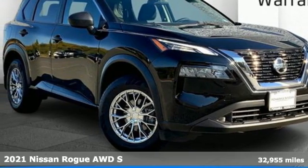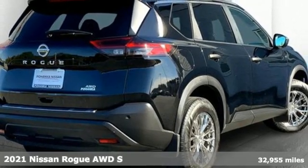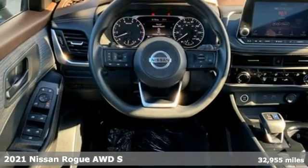It's a 2021 Nissan Rogue. Long, tall, or wide, there's plenty of cargo and passenger space inside this sharp-looking crossover.